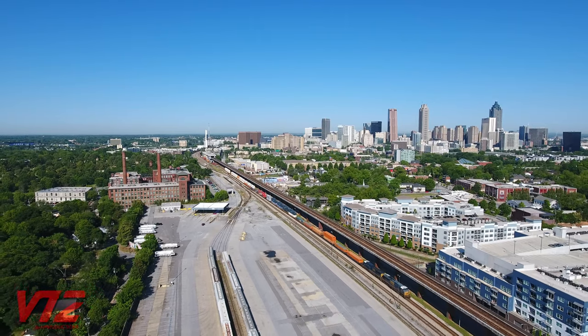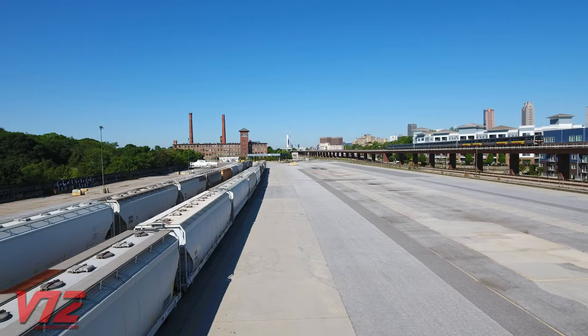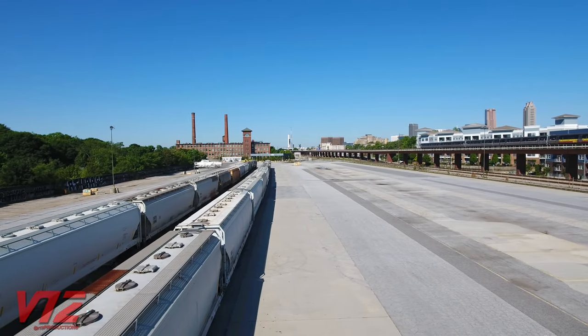Hulsa Yard sat empty for nearly a year, with many speculating that the railroad was ready to sell. But in April 2020, the yard was reactivated.